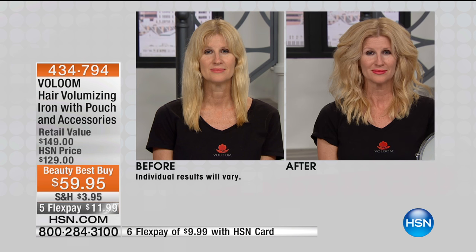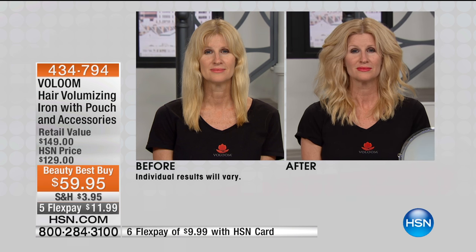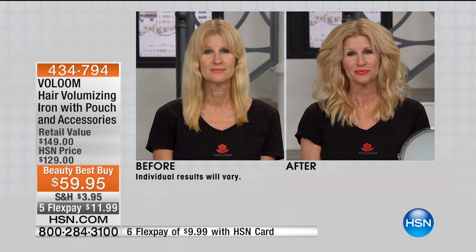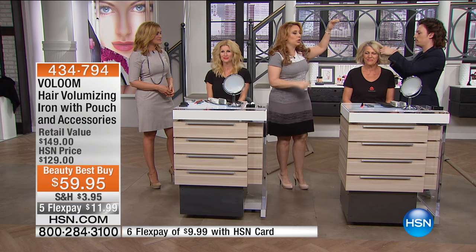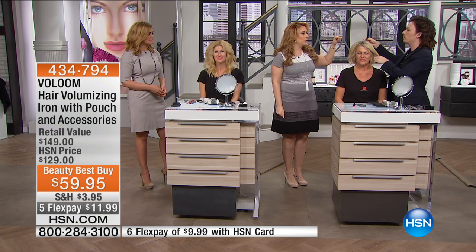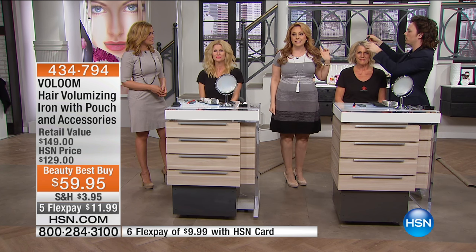Let's do the before and after. Take a look at the before — she has actually more hair than a lot of us. But we're going to show you what it does even if you have really fine, thin hair. I want to get the camera close on what Caleb is doing right now — I want you to see the difference before he does it.